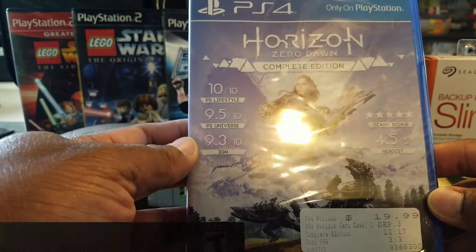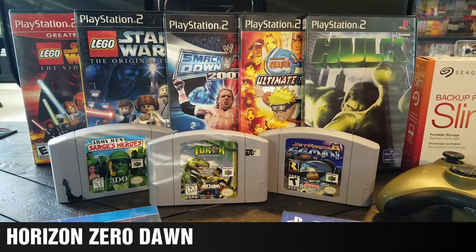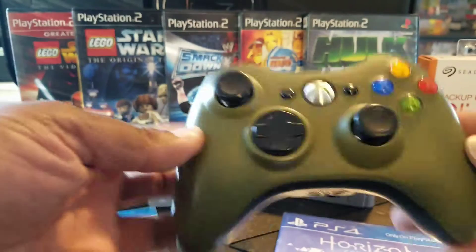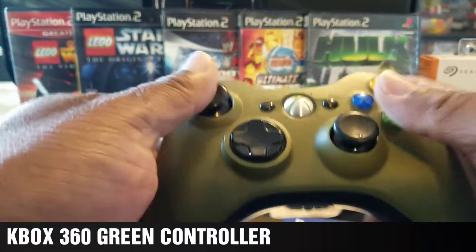The second one — I already have this game, but this is the Complete Edition of Horizon Zero Dawn, so I'm looking forward to checking out the new content. Then I went to the Goodwill and found this bad boy right here for $2.99. I don't even know if it works, but I just wanted to pick it up.